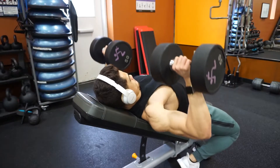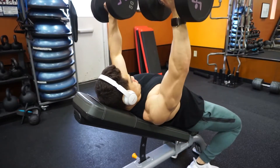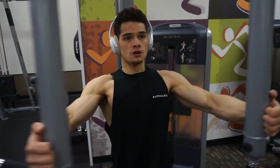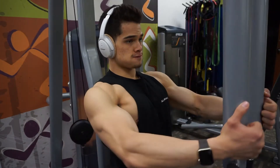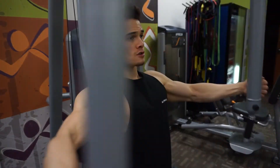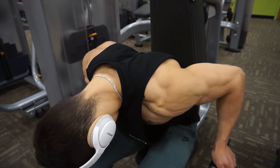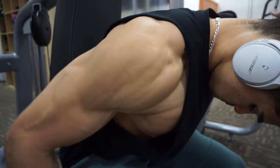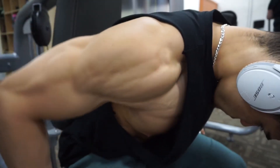Let me know in the comments if you guys like these longer videos. For chest, this wasn't a chest-focused day so I didn't spend too much time working my chest — just enough to get a pump. I did incline dumbbell bench with 50 pounds, four sets of 15. Then I moved on to the pec deck machine, focusing on bringing my biceps into each other and getting the best squeeze in my chest possible — four sets of 12 reps.